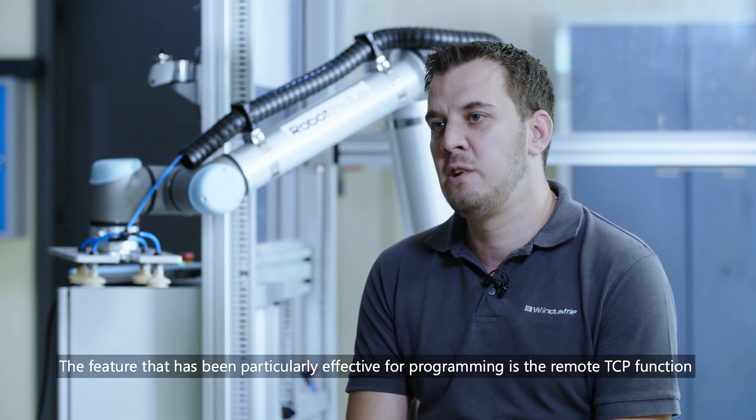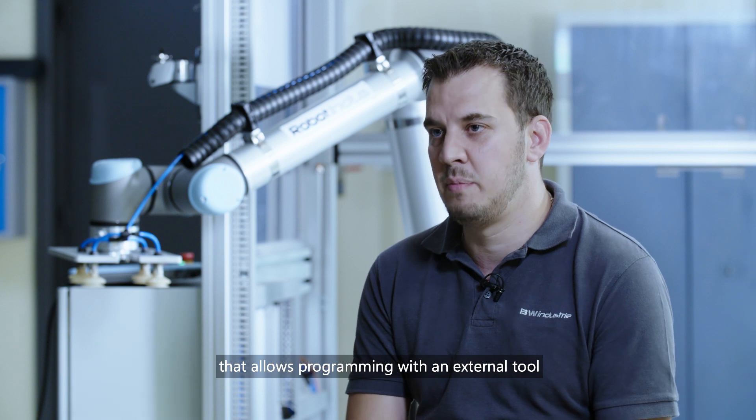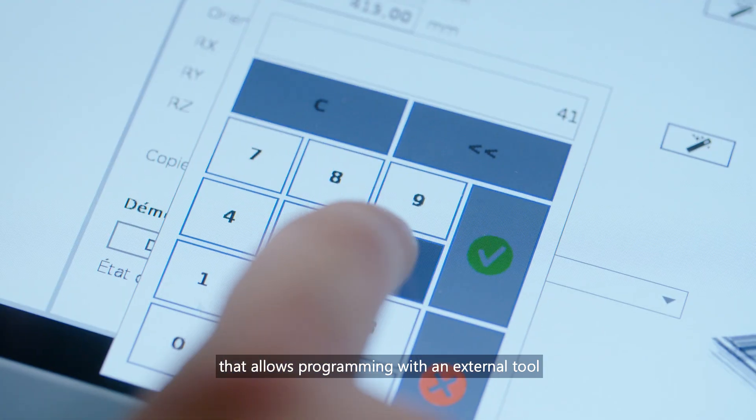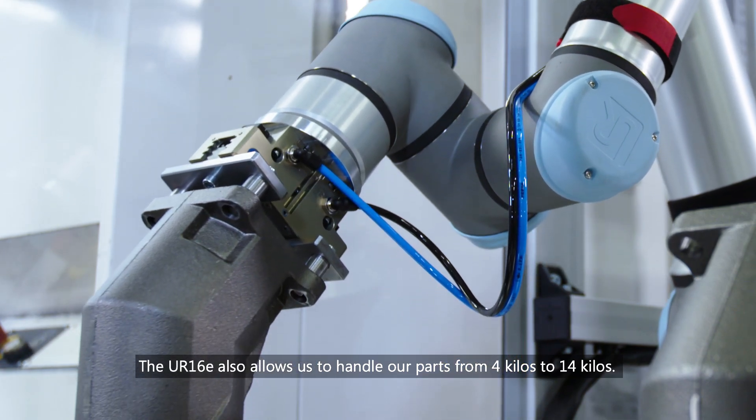The feature that has been particularly effective for programming is the remote TCP function, that allows programming with an external tool. The UR16E also allows us to handle our parts from 4 kilos to 14 kilos.